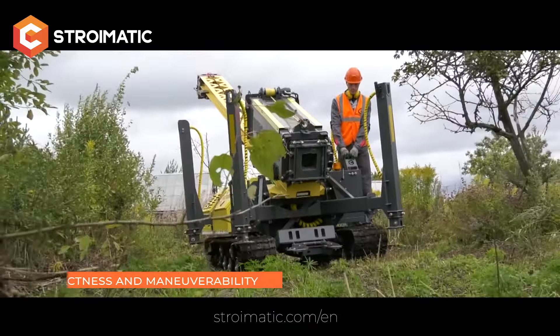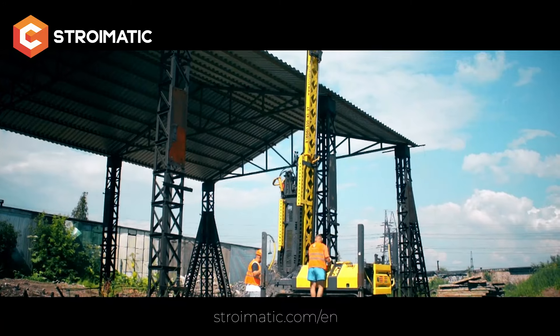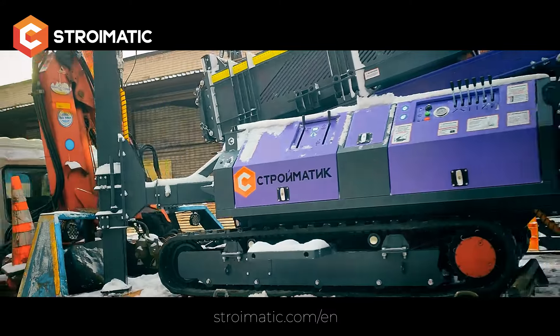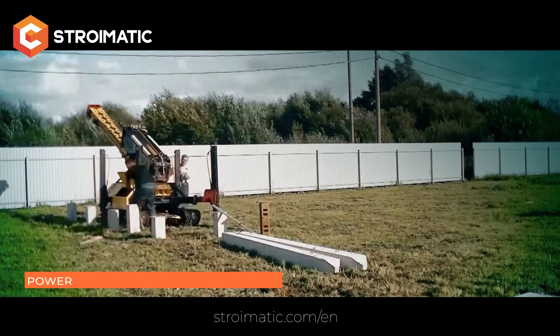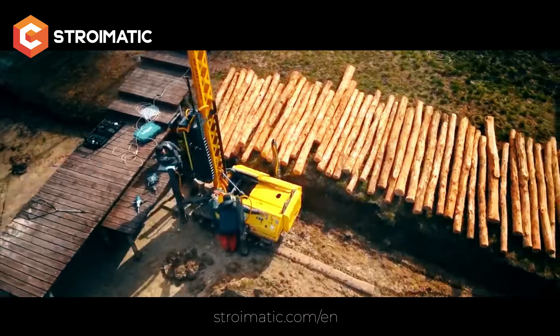The main advantages of the equipment are compactness and maneuverability — it can operate in dense urban areas, in forests, on high terrain, and on slopes. The machines can be easily transported on trucks and car trailers, and are easy and convenient to store.